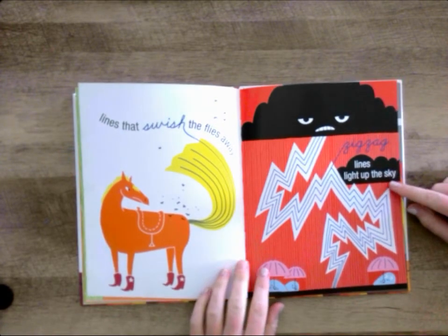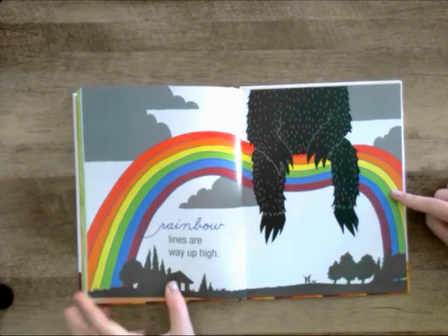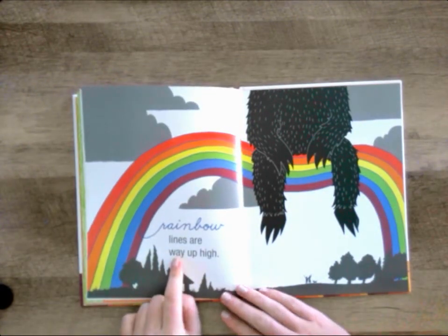Zigzag lines light up the sky. Rainbow lines way up high.